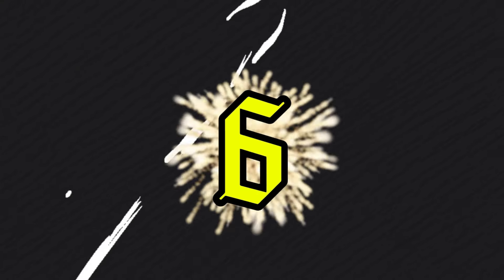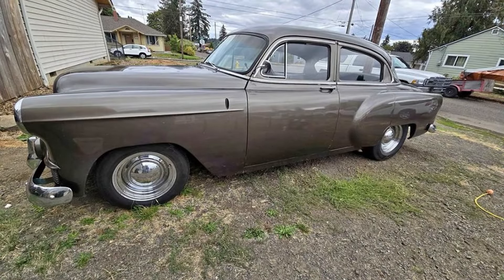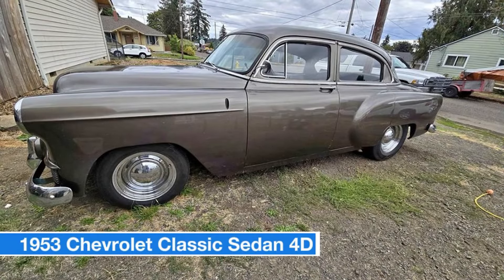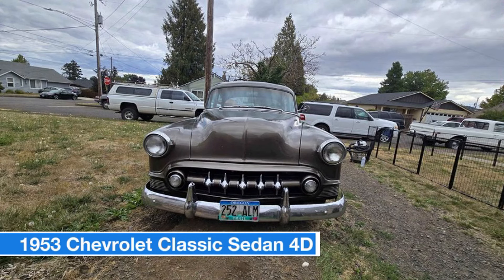Number six: 1953 Chevrolet 210 four-door sedan, price $8,000. This classic features a brown exterior, black interior, and a 235 straight-six engine with PowerGlide automatic transmission.